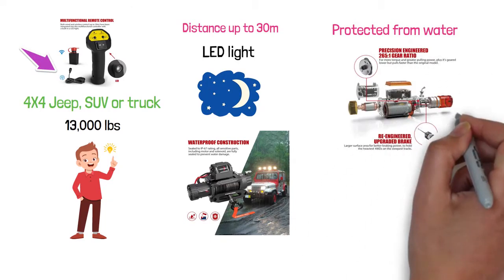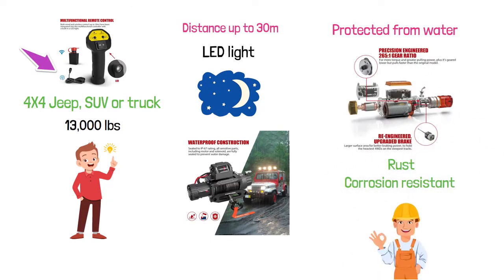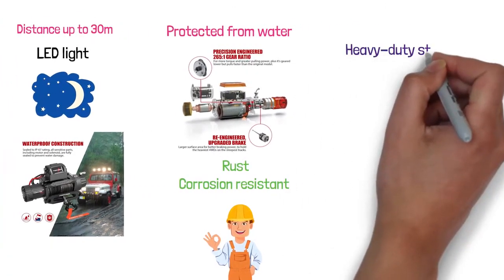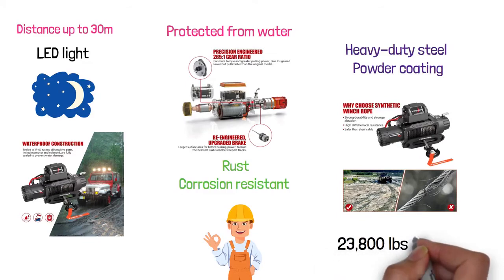The copper core terminal prevents corrosion and oxidation. The winch is rust and corrosion resistant and is made of heavy-duty steel with powder coating. The synthetic rope is very strong and has the capacity to bear 23,800 pounds of loading.